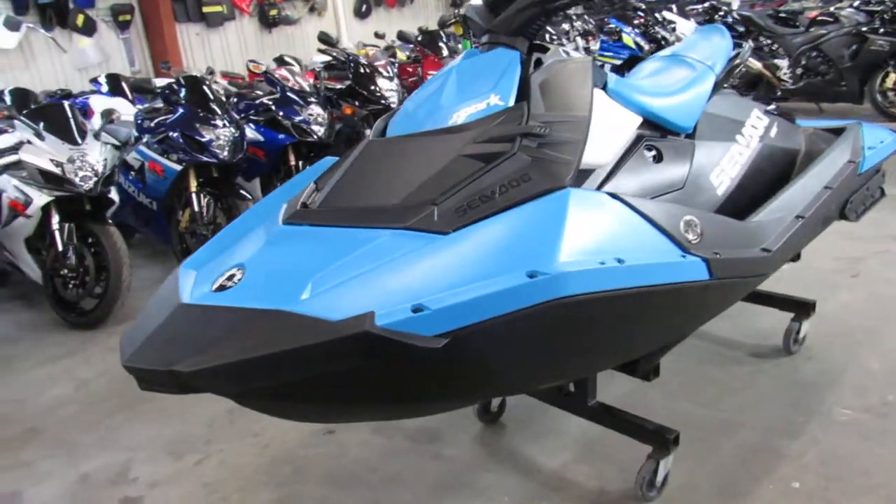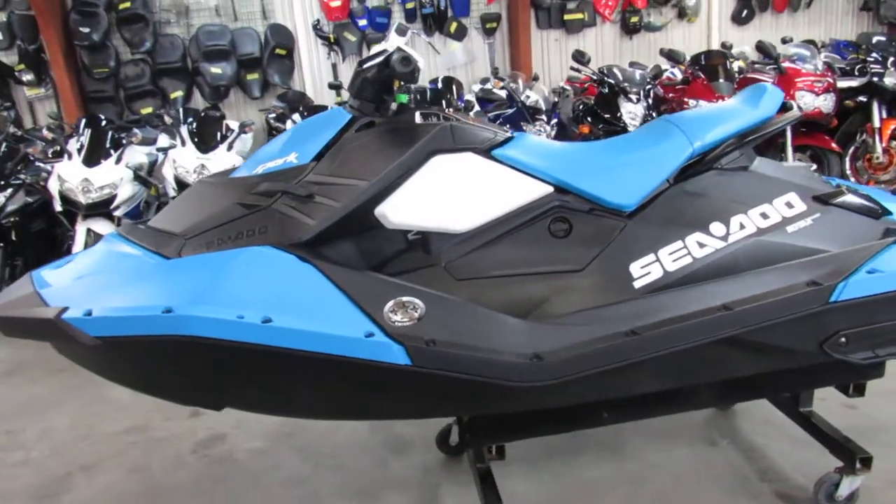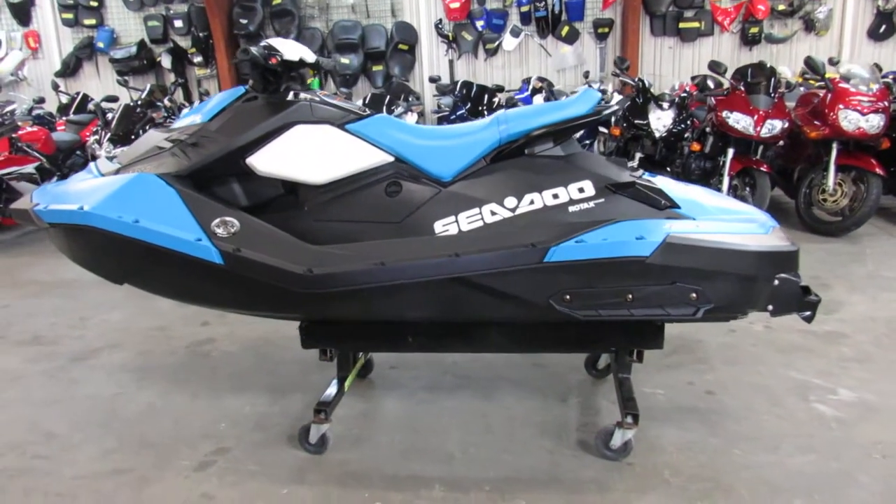If you want to get it on the lakes this summer, give us a call. Guaranteed financing, leasing programs, layaway programs — your trades are always welcome. Call us at 810-648-9500.